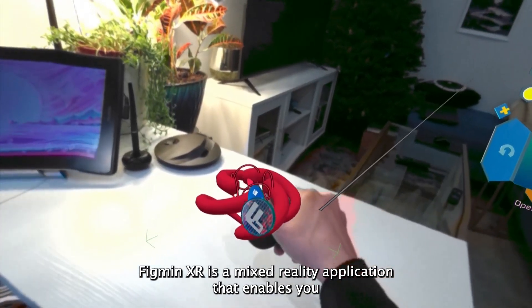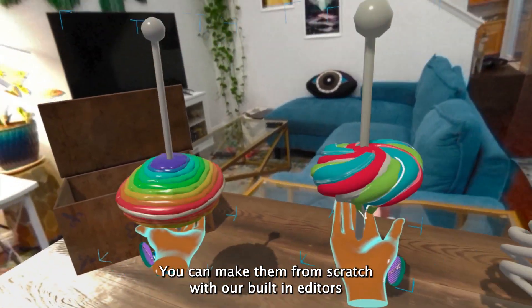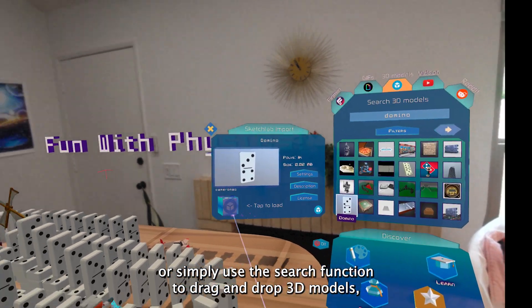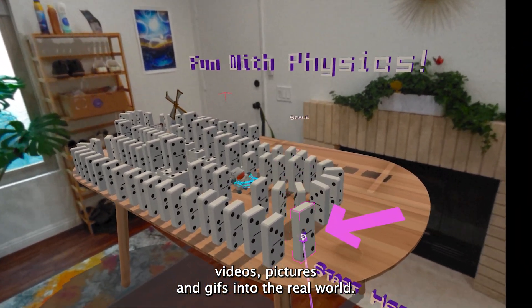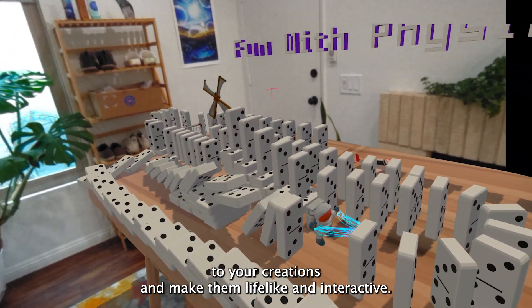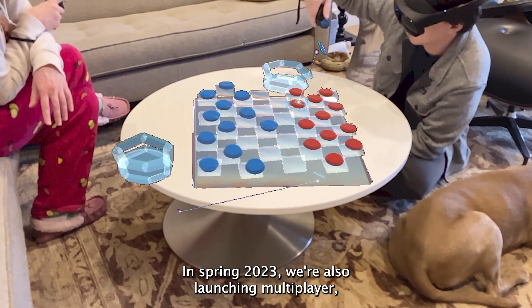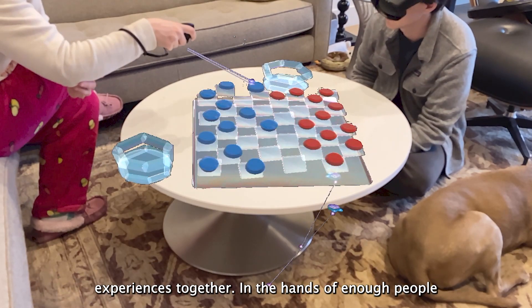Figment XR is a mixed reality application that enables you to easily create digital twins of real-world objects. You can make them from scratch with our built-in editors, or simply use the search function to drag and drop 3D models, videos, pictures, and GIFs into the real world. Our physics editor lets you apply realistic properties to your creations and make them lifelike and interactive. In Spring 2023, we're also launching Multiplayer, which will allow people to collaborate on and play in mixed reality experiences together.